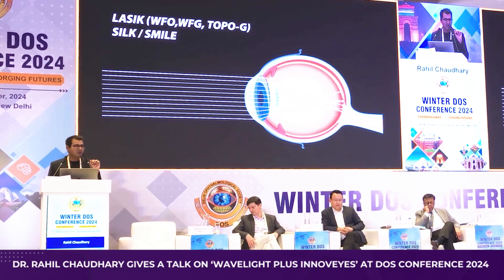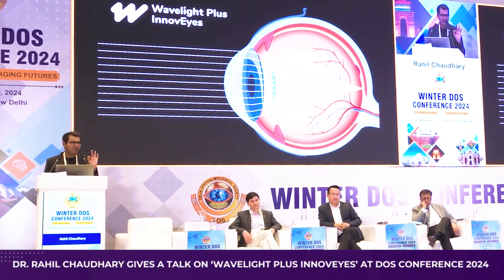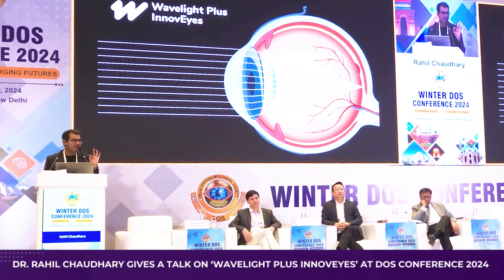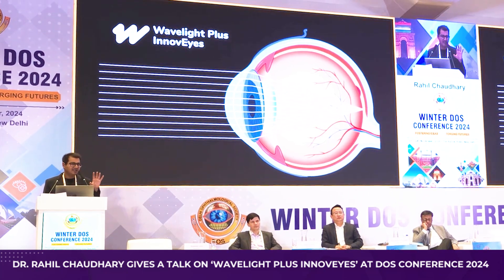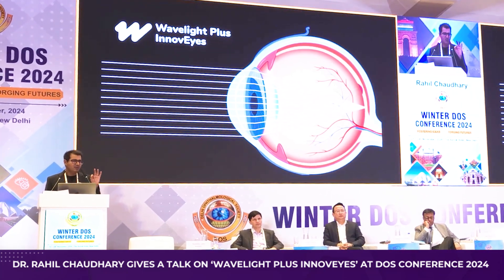Now let me show you how Wave Light Plus works. With this technology, 100% of the light focuses on the retina, giving you the maximum possible vision — the maximum capacity that your eye is able to see. To design such a complicated treatment, we need to ensure that 100% of the light is focusing by removing outer aberrations, inner aberrations, and also correcting the spectacle power.